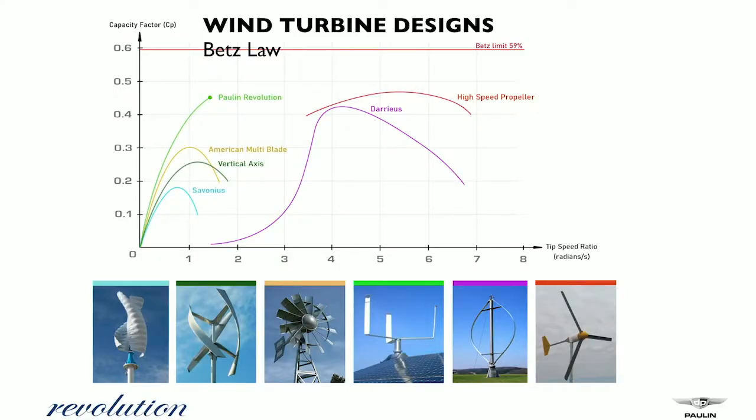There's a thing called Betz's Law, which establishes the theoretical maximum for power that can possibly be harvested from the wind by a perfect turbine — it's 59% of the power that's in the wind. As you can see, the Pollen turbine — the green graph to the left — gets very close to that theoretical maximum at low tip speed. A high tip speed means noise, and all the turbines you see out at the five, six, and seven area create a lot of noise.